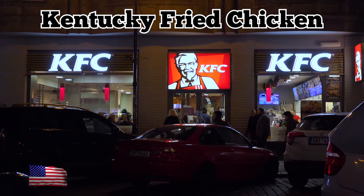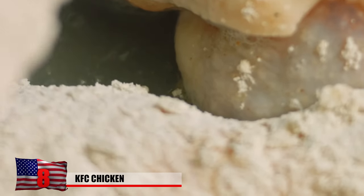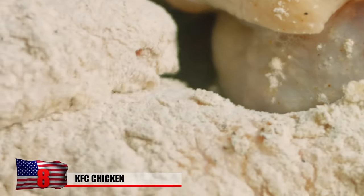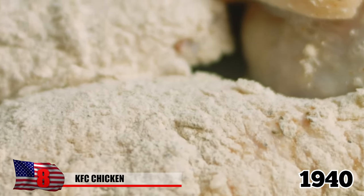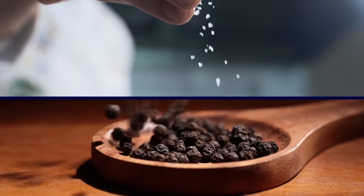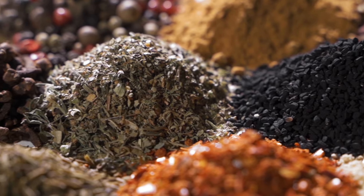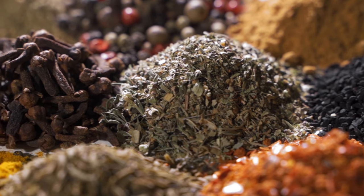KFC — Kentucky Fried Chicken — is an American fast food staple. The company's secret seasoning recipe was first developed during the 1940s by the restaurant's infamous founder, Colonel Harlan Sanders. He admitted to using salt and pepper as two of the ingredients, but never revealed the nine other notorious herbs and spices in the mix.